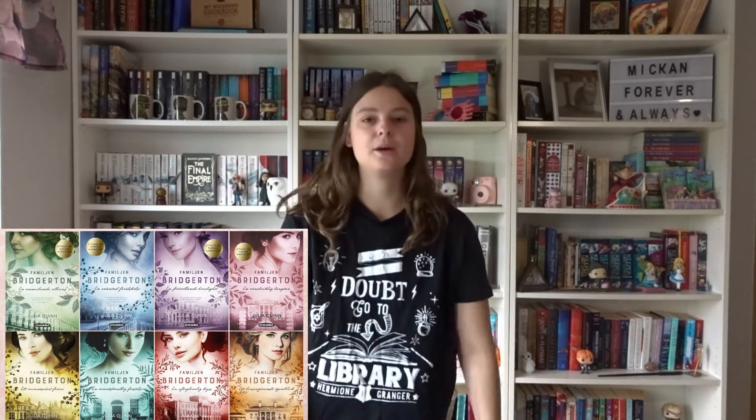Then we come to the Swedish covers. This is what Swedish publishers do — they smack a face on there and they're done. There are a lot of beautiful ladies on the covers, but the girl on the blue cover looks like Jade from Little Mix, and I cannot unsee that. The girl on the purple cover in the top right corner looks like Anna Kendrick. I hate these covers, so UK definitely wins this one.